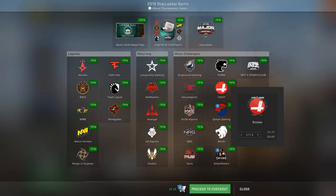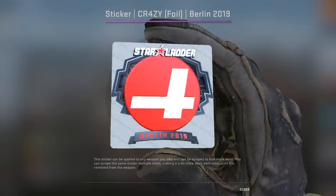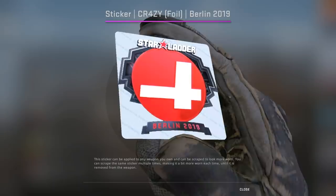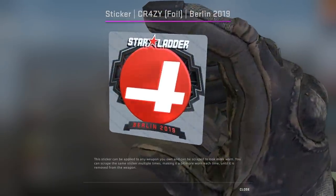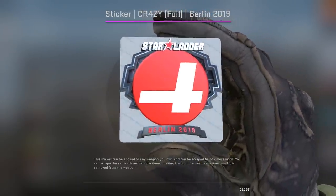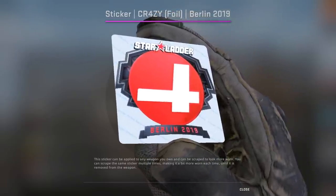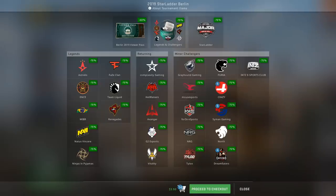Crazy is another team that did very well at this major — they made it to the Legend stage, so we'll definitely be seeing them again. However, they're another team where we just don't know if the organization is going to last, if they'll change their name or logo. It's a pretty simple logo, but the foil looks really nice and the sticker is different from most tournament stickers, making it a unique investment opportunity.